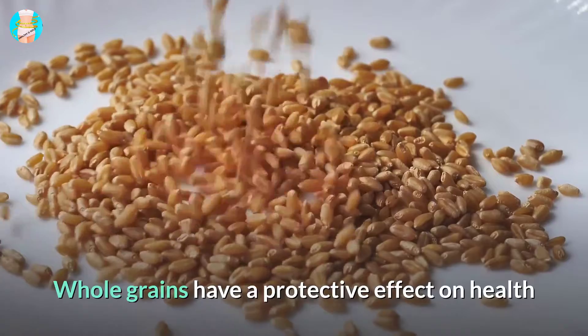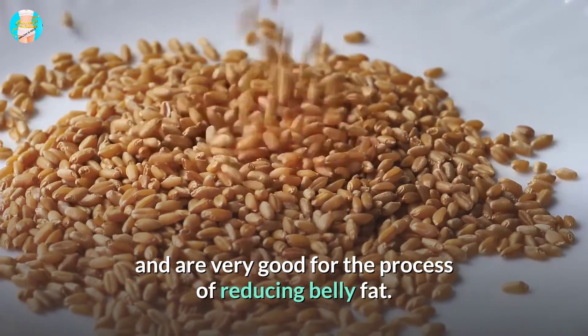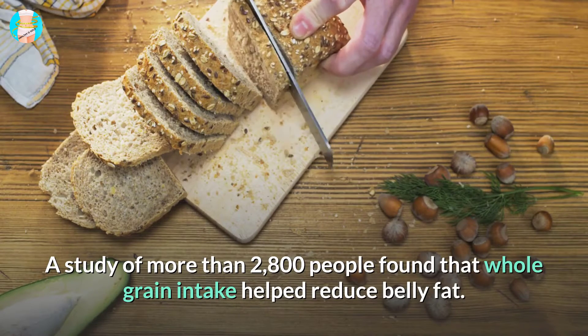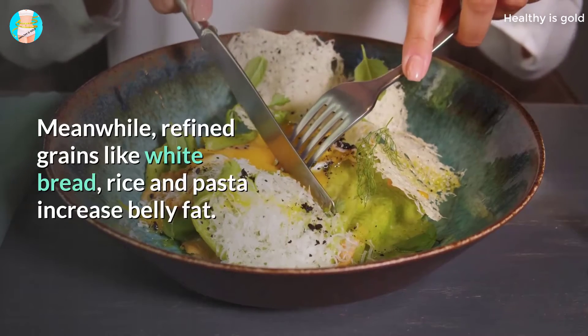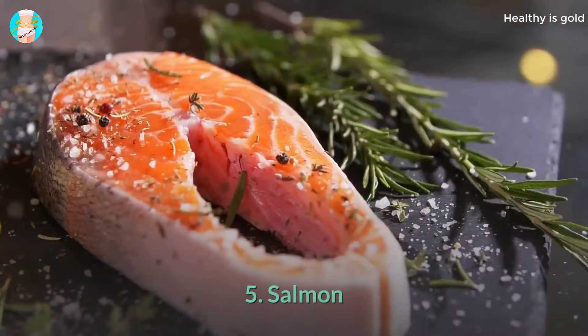4. Whole Grains. Whole grains have a protective effect on health and are very good for the process of reducing belly fat. A study of more than 2,800 people found that whole grain intake helped reduce belly fat. Meanwhile, refined grains like white bread, rice, and pasta increase belly fat.